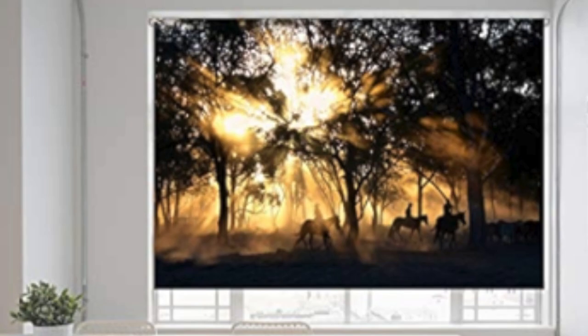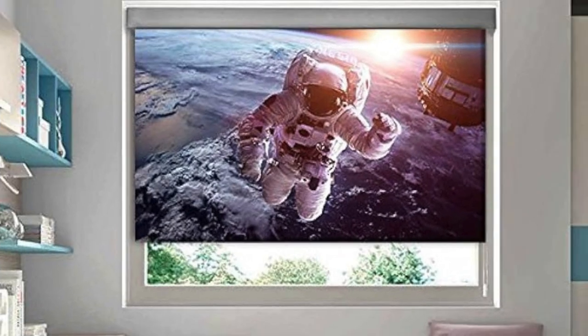Investing in custom blinds not only elevates the visual appeal of your home or office, but also reflects a commitment to tailored design that aligns with your unique lifestyle.